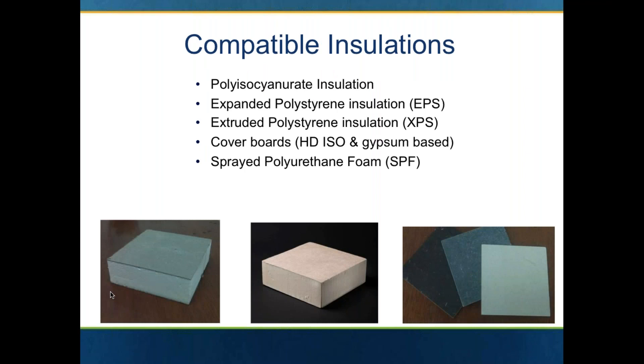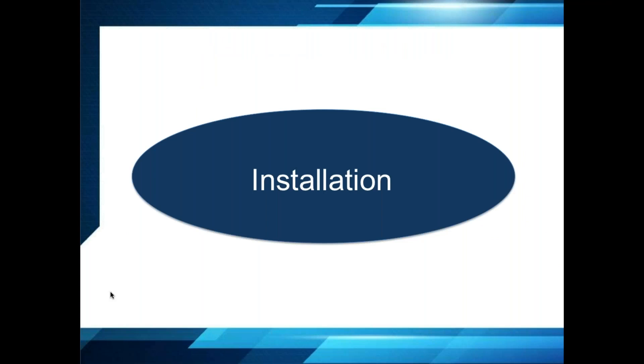The urethane adhesive is compatible with just about every type of insulation product — not only the polyisos, but the expanded and the extruded polystyrenes. These two types of products can be impacted negatively by solvent-based bonding adhesives, but they are good to go with the urethane two-part adhesive. You can also attach cover boards, and you can use the urethane adhesive over top of spray polyurethane foam systems.